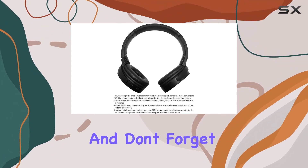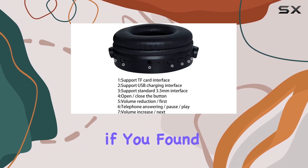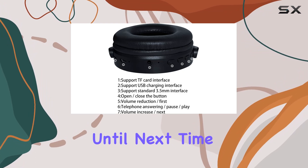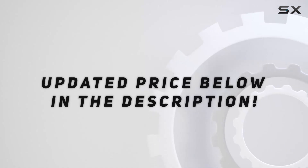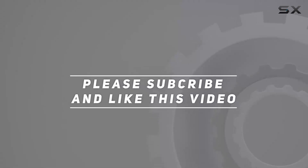Stay tuned for more reviews and don't forget to hit that like button if you found this helpful. Until next time, happy listening — check out the video description for an updated price, and thank you for watching.